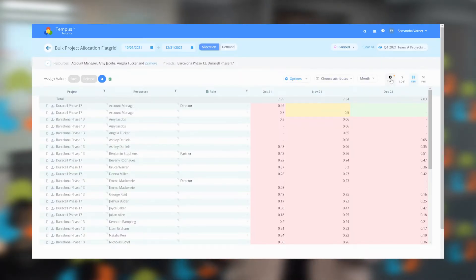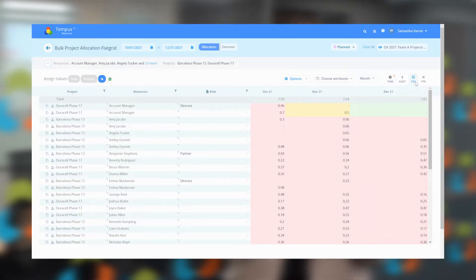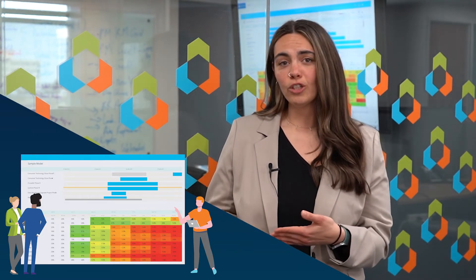It automatically syncs your timesheet data to your project actuals, and allows for simultaneous editing of your projects and your resources. And most importantly, you can create hundreds of reports and dashboards with email delivery based on your risk thresholds or your standard reporting times.